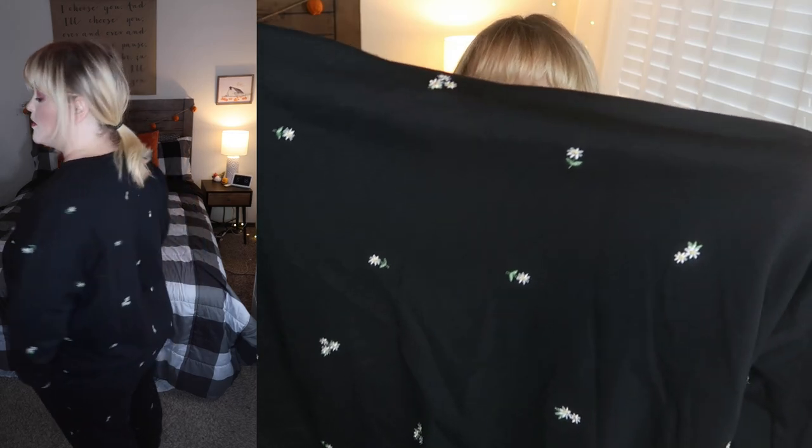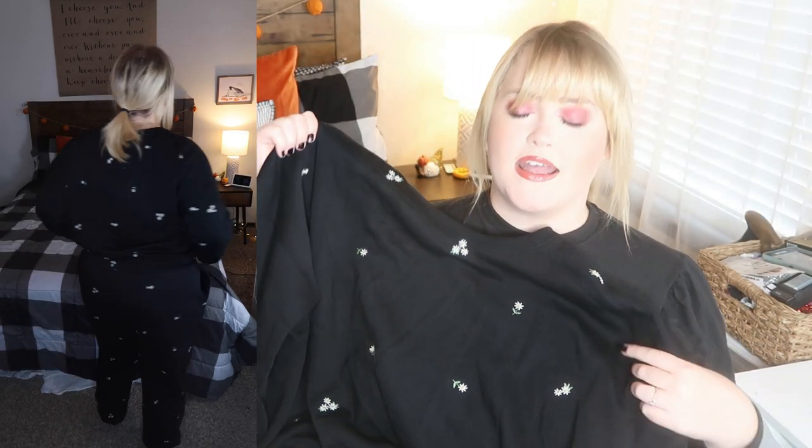We're down to the last couple of items and these are some of my favorites. This little set you buy separately, so you can get different sizes. I got a 3X in both — it's oversized, but I love it. It's from Time and True: an adorable daisy embroidered sweatshirt in black. It's super baggy, super oversized, really comfortable, and fleece-lined on the inside. I cannot wait for the weather to cool down — this is absolutely my carpool, school pickup driving outfit.